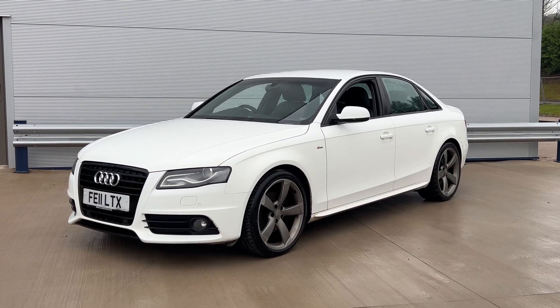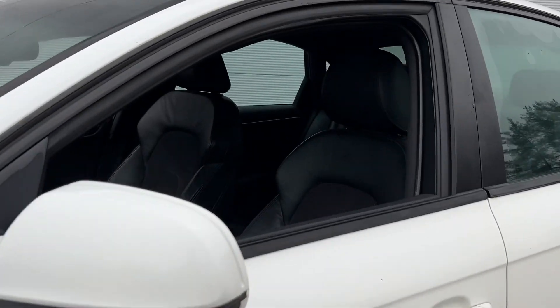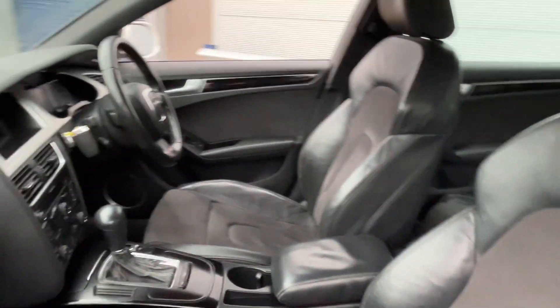This is the S-Line Auto 2.0-litre diesel. Really nice car, 91,000 miles. Comes with service history. We will complete a new service and new MOT.